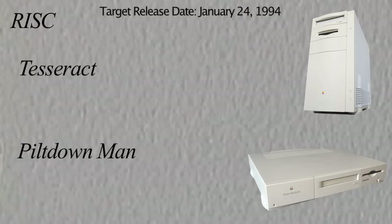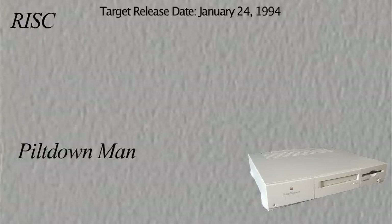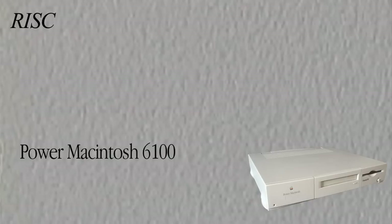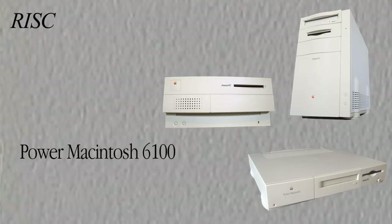When the January 24th, 1994 Power Macintosh release date was imposed, it wasn't long before Apple learned that Tesseract was way too ambitious. Suddenly Piltdown Man was the only working option and would now need to be the basis for the entire Power Macintosh lineup. Jack McHenry had ensured early on that the Piltdown Man board design could be extended in case this happened. Piltdown Man — aka the Power Macintosh 6100 — was ready for the original January 24th release date, the 10th anniversary of Macintosh. But Apple decided to wait a couple of months until the 7100 and 8100 could be made ready to ship immediately and in volume.